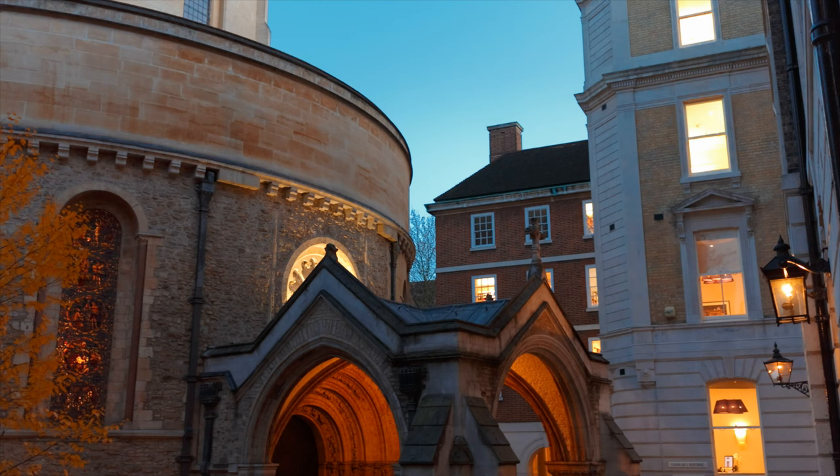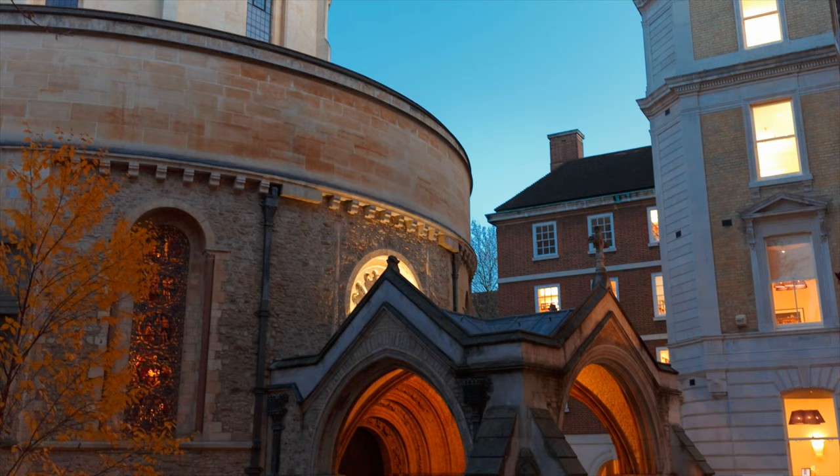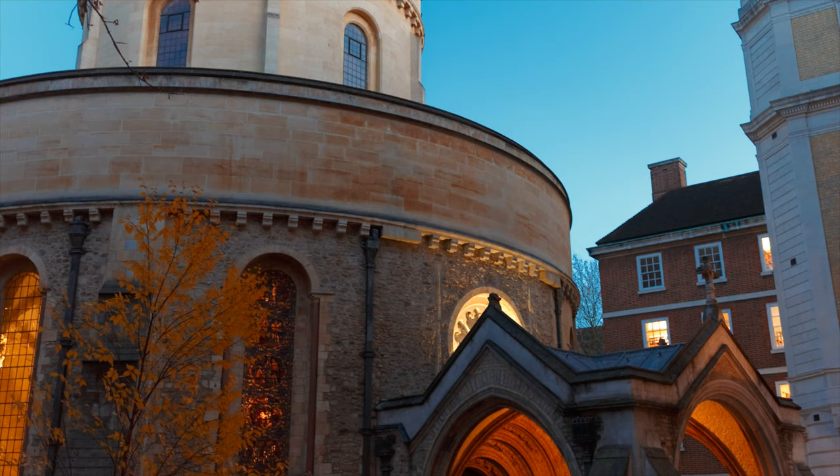If we look at the most famous Knights Templar church in England — the Temple Church in London — we can see immediately that the nave is circular.